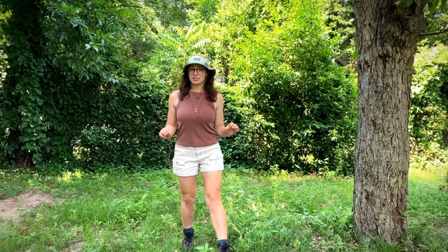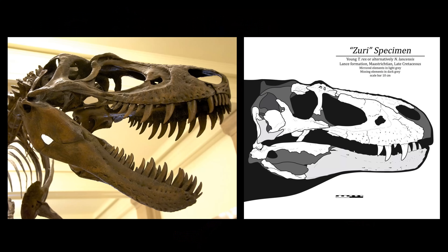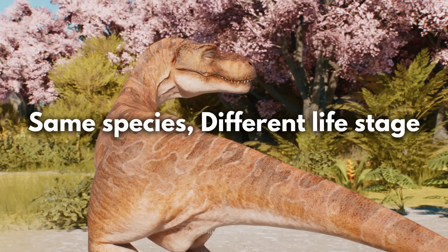In the fossil record, size can be super misleading. In fact, one of the biggest controversies was over a dinosaur called Nanotyrannus. For decades, some paleontologists thought it was just a mini cousin of T. rex, but newer studies say it's actually just a teenage T. rex — same species, different life stage.